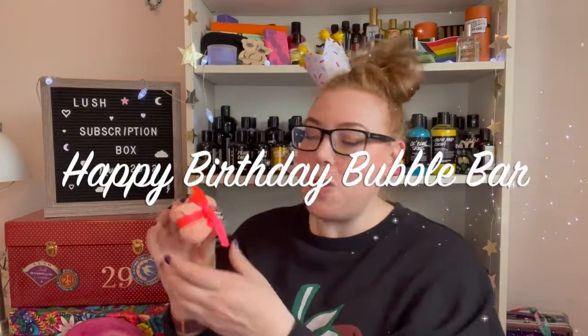Next we have the Happy Birthday Bubble Bar. I actually had one of these years ago — I think I bought it on somebody's de-stash. It was very old, very faded, and had basically no scent. This one smells like good play-doh — not much scent to it, kind of slightly boring. Cute packaging though — I love the little tag that says 'two.' It's supposed to look like a little birthday present, totally cute. Scent is meh, but I completely understand why it's in a birthday box.